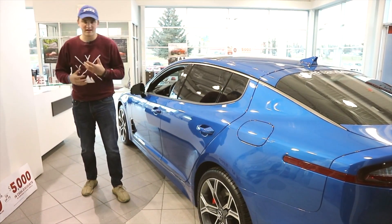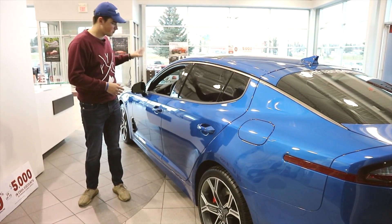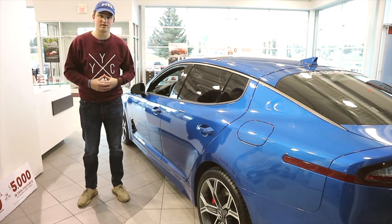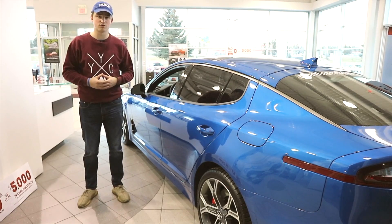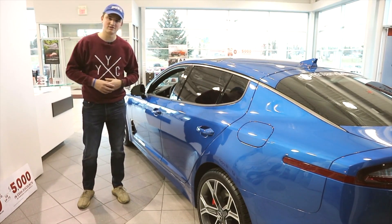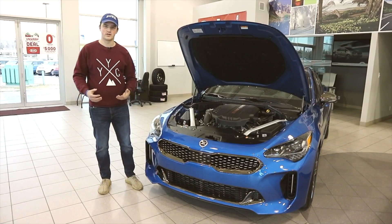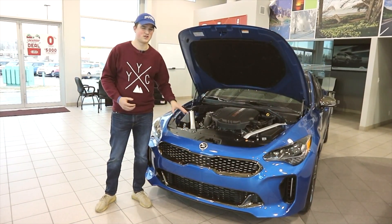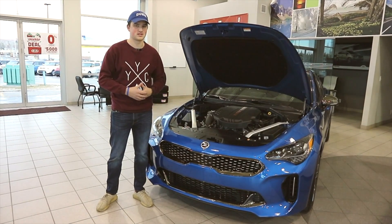Now that we've kind of gone over the exterior, let's talk about the power plant of the Kia Stinger GT. That is a 3.3-liter twin-turbo V6 producing 365 horsepower and 379 pound-feet of torque. Here it is — the mighty twin-turbo V6. I can tell you from experience that this car is very powerful, and I'll show you what that's like in a second.